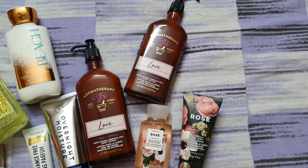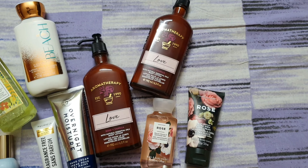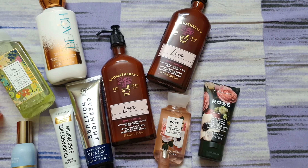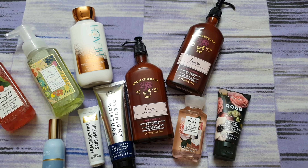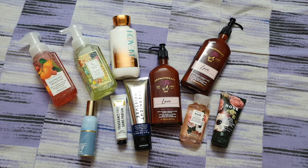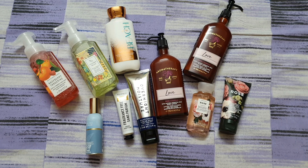I also got the travel size rose body cream and the shower gel in the rose variant — so clearly I like rose fragrance! That's it for Part 1, see you all in the second part.